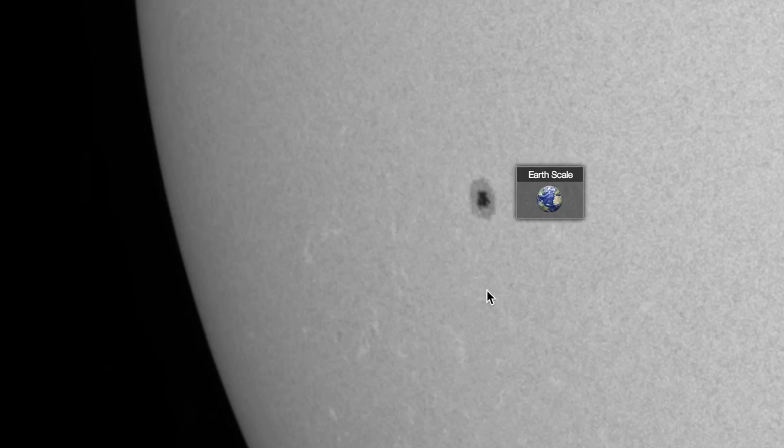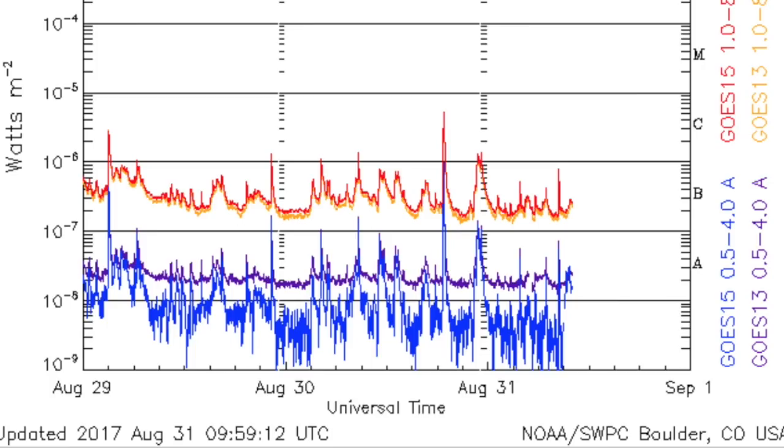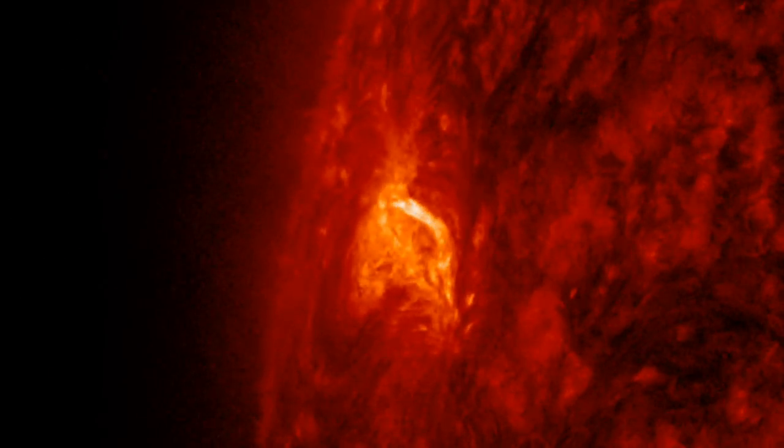Up next, peaking at an Earth-sized sunspot incoming on the south. When we step back we see the might of the northern incoming group — titanic spots — but they have little action in the middle of them and have gone silent while facing Earth, except for one mid-level C-class flare that we will analyze.